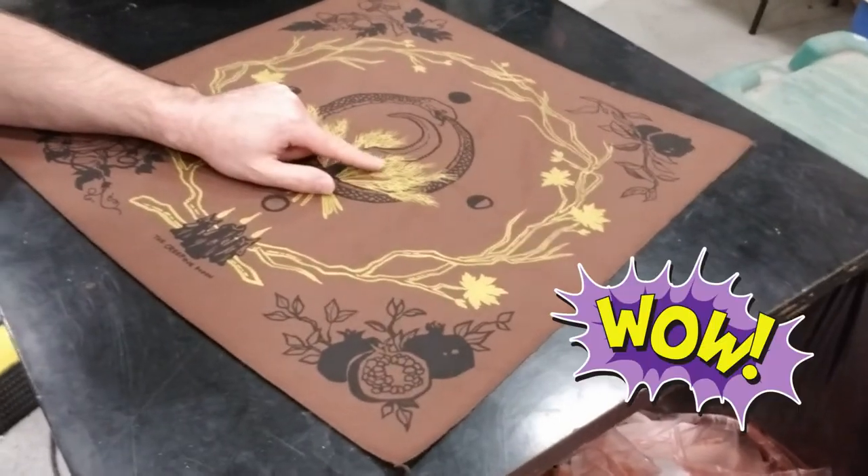That is a sparkly metallic gold and a black print combined. It gives a really nice effect. I'm going to put a picture in the video as well, a close-up to show you that sparkling gold.